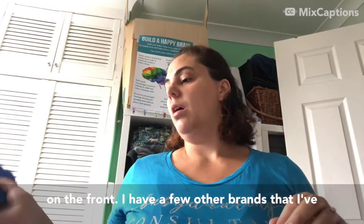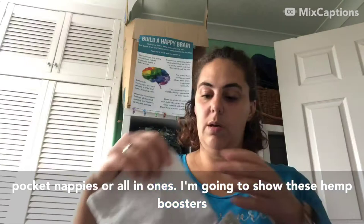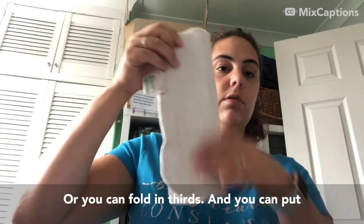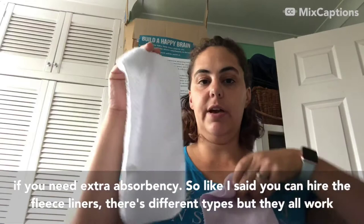I have a few other brands where I've just got the odd nappy here and there, but they work in the same way as the ones I've shown - either pocket nappies or all-in-ones. I'm going to show these hemp boosters that you can use to put inside a pocket nappy or an all-in-one with a pocket. You can either fold it in half or fold it in thirds and put that inside the pocket. Hemp is quite absorbent, like bamboo, so that can be a good option if you need extra absorbency.